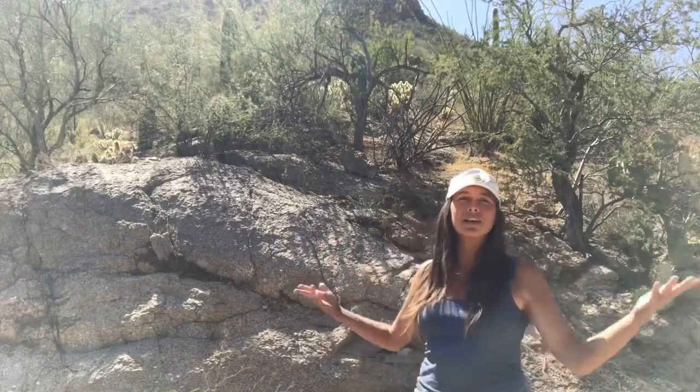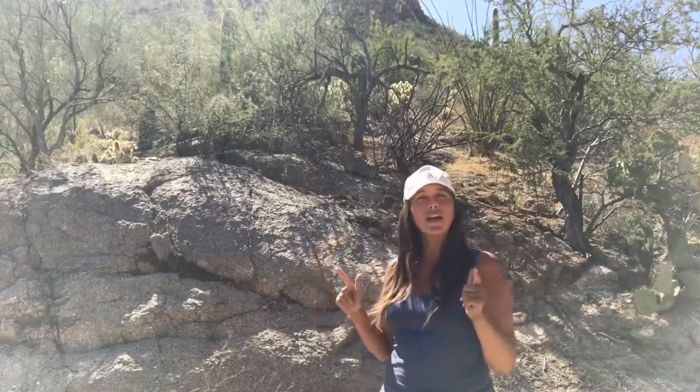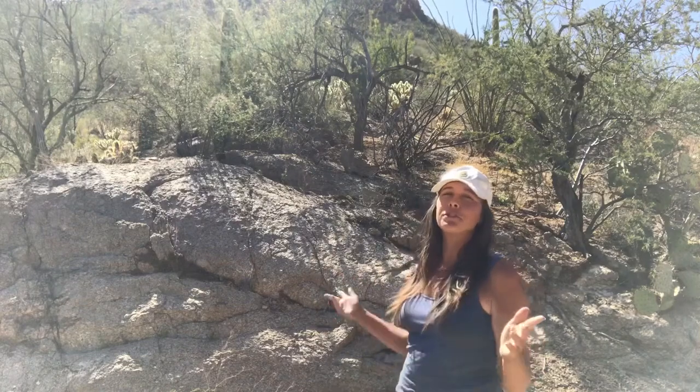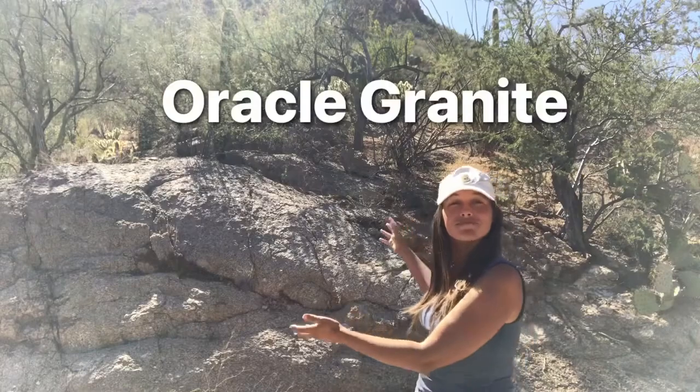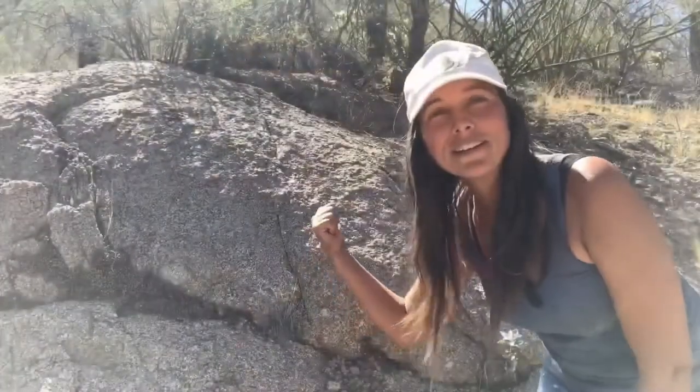Hey everybody, welcome back. As usual, I'm your field guide, Heather, and today it's time for another featured formation. Today we're talking about the Oracle Granite. It's pretty hot out here today in Arizona, but I trudged up the mountain so I could show you guys, and here it is.